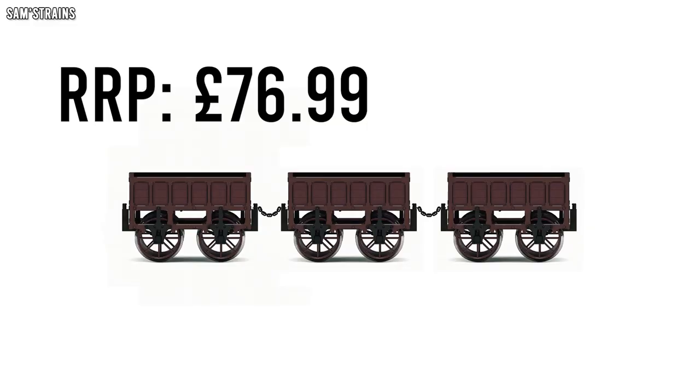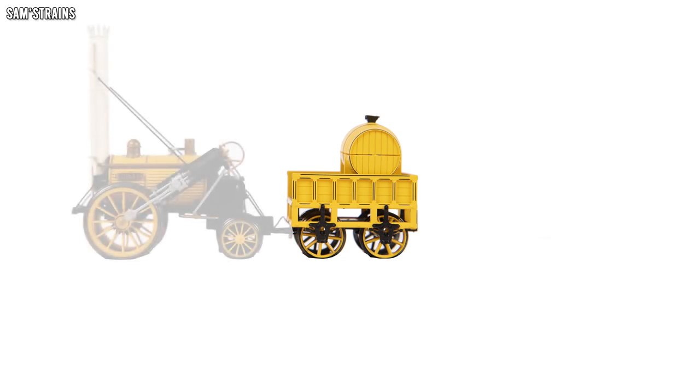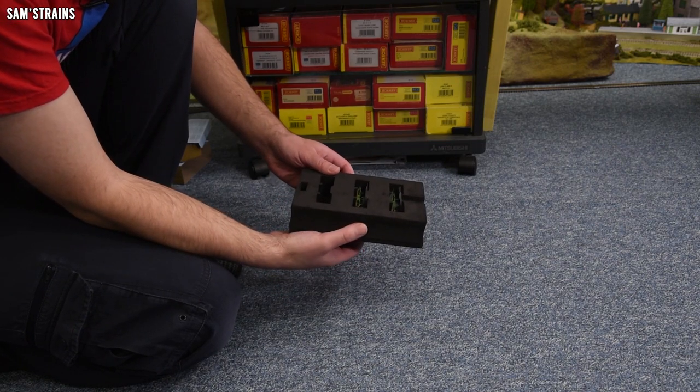This is definitely a bit of a theme with Hornby's Stevenson's Rocket rolling stock. Take a look at these open wagons, for instance — they appear to be just the tender of Stevenson's Rocket painted brown. Let's get the rest of these beautiful wagons out then, shall we?